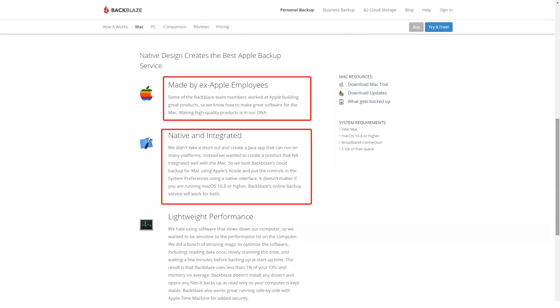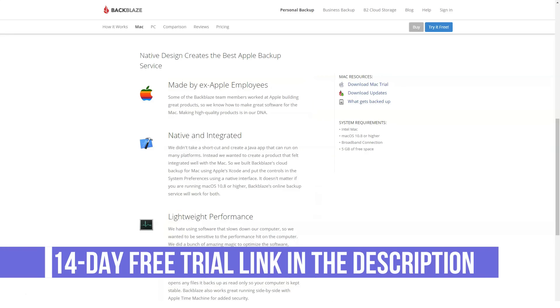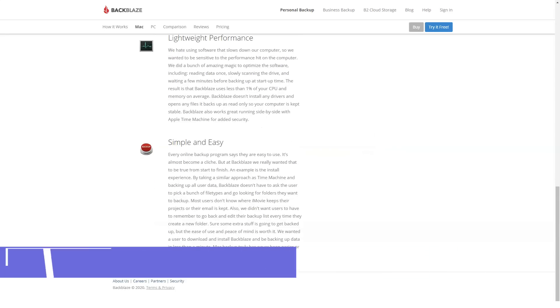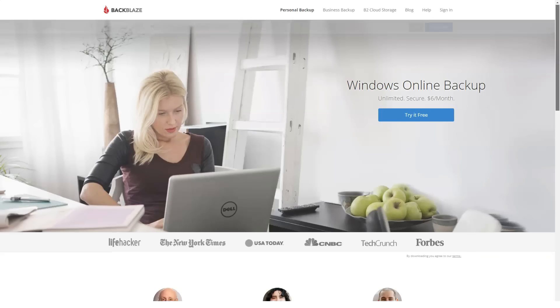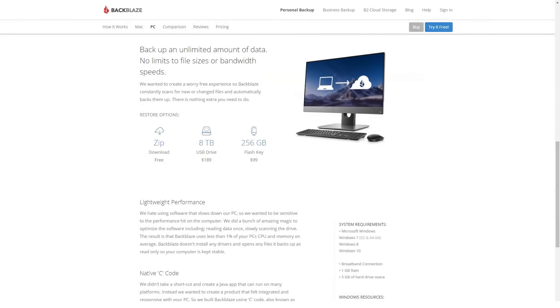Overview of Backblaze features: unlimited storage, unlimited file sizes, scheduled and automated backups, continuous backup, full disk backups, search backup, version saving, restore and access, unlimited backup speeds, unlimited file types, unlimited external drives, and the hard drive restore program.